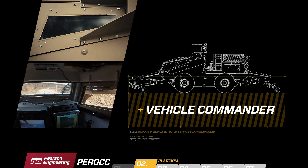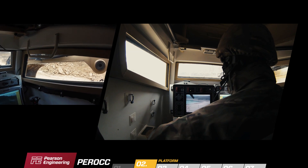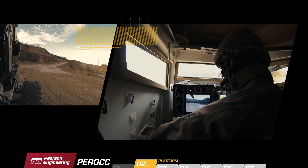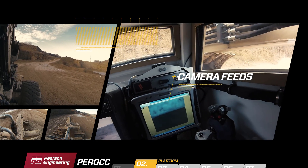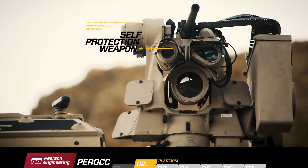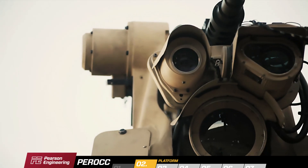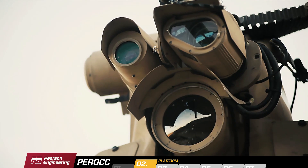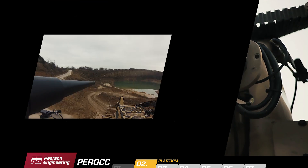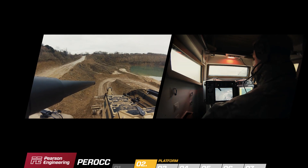The vehicle commander sits elevated in the rear-most position. Forward vision is maximised and access to all the generic vehicle information including local situational awareness camera feeds is available. A self-protection remote weapon station is fitted to the vehicle, which can be controlled by either the sensor operator or the vehicle commander. The commander can also use the high-quality optics to assess the route ahead.